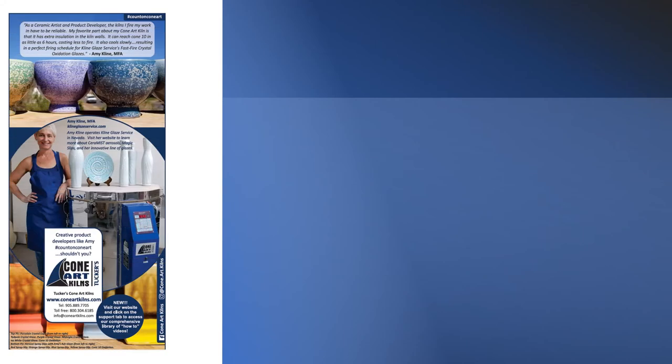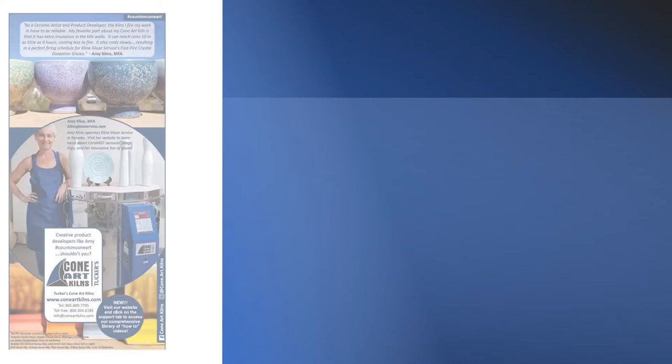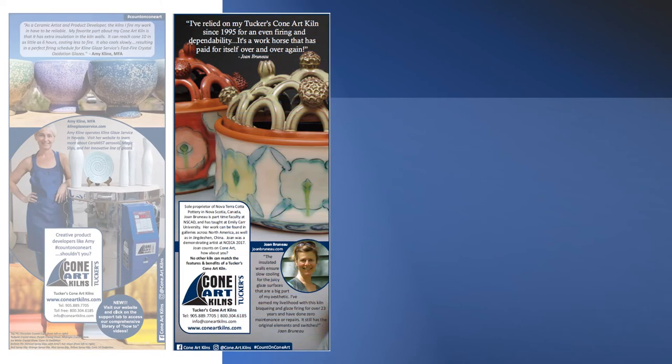Amy Klein of Klein Glaze Service develops glazed products for the most discerning of clientele. Joan Bruneau, proprietor of Nova Terra Cotta Pottery in Nova Scotia, is also a respected faculty member of NASCAD and Emily Carr University.